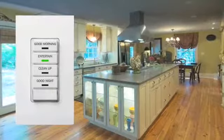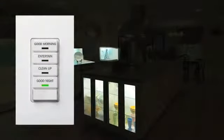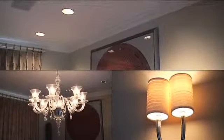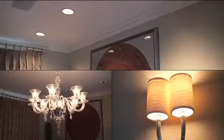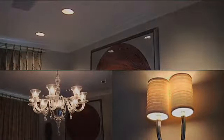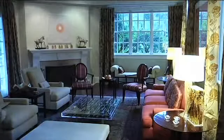Scene control puts customized dimming at your fingertips so you can vary the light level in a room with the push of a button. Pre-setting the lights for any activity improves task lighting and ambiance. One touch and your chandelier, sconces and recessed lights dim to the desired settings. You can even include table lamps in any lighting scene.